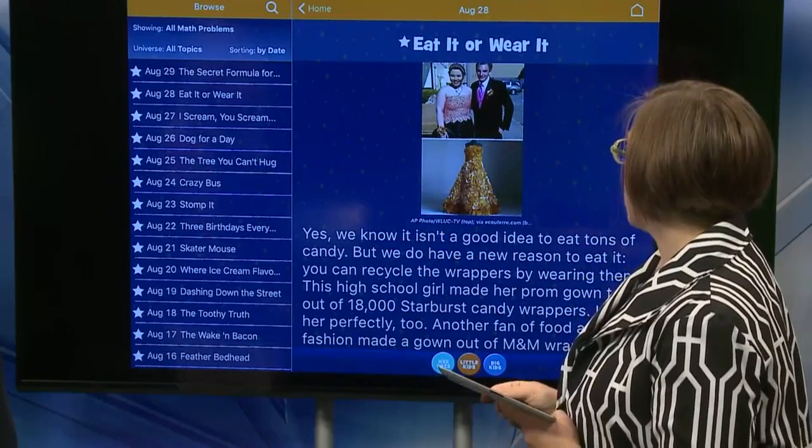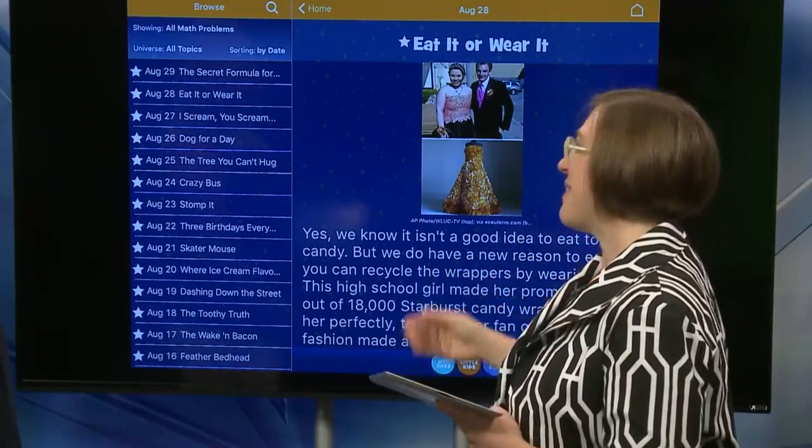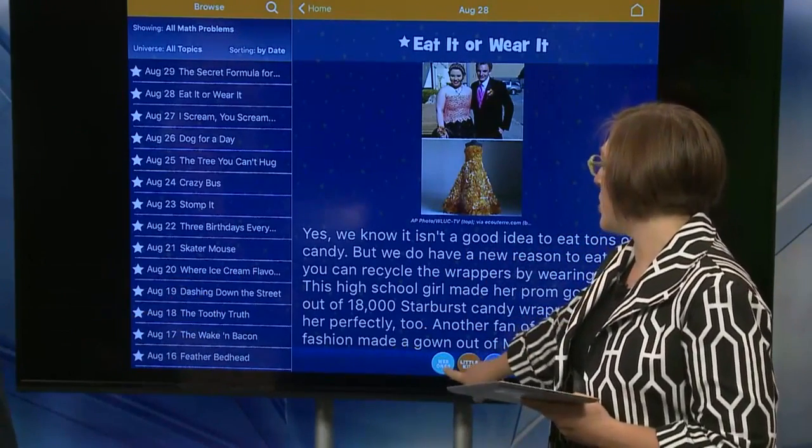It's called 'Eat It or Wear It' and it's all about making prom clothing out of candy wrappers, which is a fun thing. Right here at the bottom there are three little buttons: Wee Ones, Little Kids, and Big Kids — so you've got different levels of math.